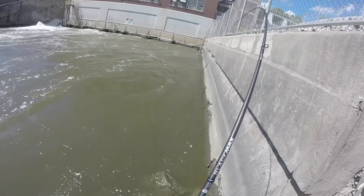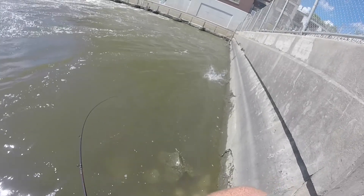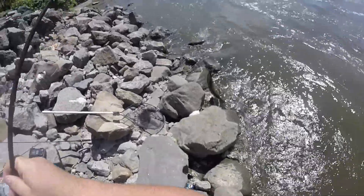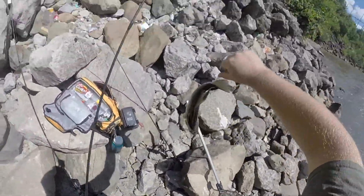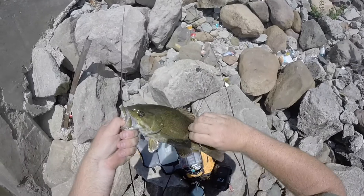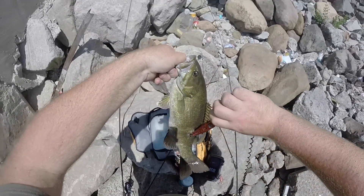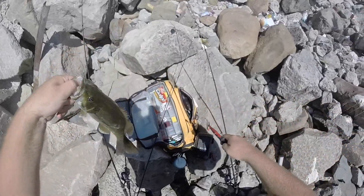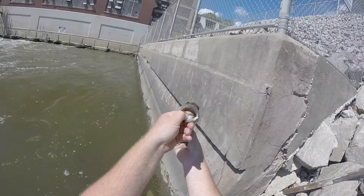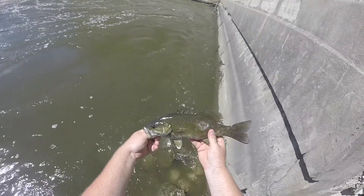Got another big boy. Not sure what it is — it's pulling hard though. Looks like a smallmouth. I think he might be tail hooked. Not a giant, still probably almost a pound and a half, two pounds. Unfortunately that was foul hooked, but that still is a very beautiful smallmouth. Super healthy, he's eating well. He should have plenty of energy to get back in there and get a couple more shad. Nice fish.